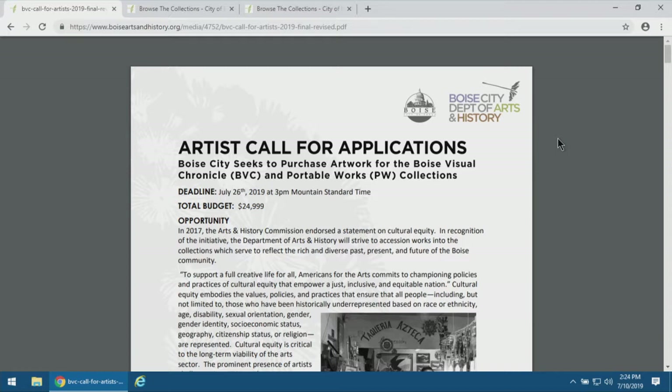Audience question (repeated for recording): Does the artwork have to reflect Boise or the Treasure Valley, or just be our own interpretation of art? Yes — the work doesn't necessarily have to represent anything from the Treasure Valley. We're looking for work that's being made within the Valley. We will make the decision when the selection panel puts forward its recommendation as staff, determining the allocation into which collection it goes — whether Boise Visual Chronicle or the Portable Works Collection.